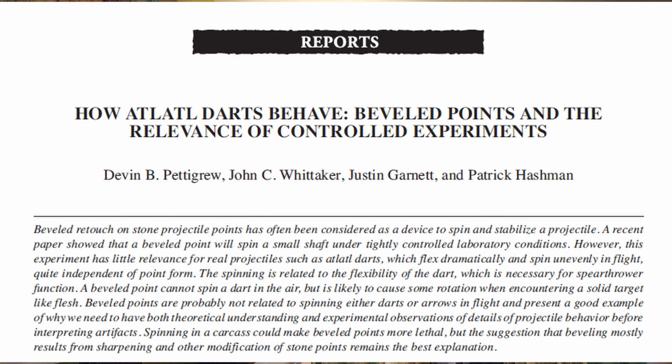This hypothesis was disproven by Devin Pettigrew and some of his colleagues back in 2015. What they found was that it doesn't cause the spear to rifle in the air or produce that spinning torquing motion to stabilize the flight path. What it does do is start to spin when it impacts flesh or fleshing material, which leaves an almost corkscrew-like puncture wound in an animal that gets hit by one of these spear points.